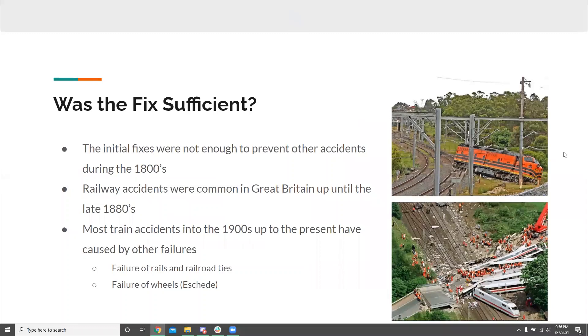Once all of that was discussed and they figured out what happened with the axle, they tried to take those findings and improve further designs. But some of these initial fixes were not enough — you still saw plenty of train accidents happening in the 1800s, continuing in Great Britain until the late 1880s. After that point, once they figured out what was really going on, it was less of an axle problem and more of other problems regarding the train and the train system. Failure of rails and rail ties is shown in the top picture, where the embankment the train was on failed as it was going by and the train fell off the tracks. The failure of wheels is shown in the bottom picture, as presented by one of the other groups.